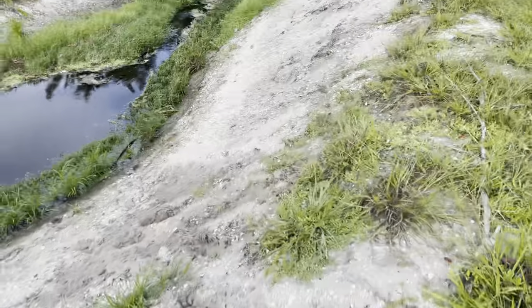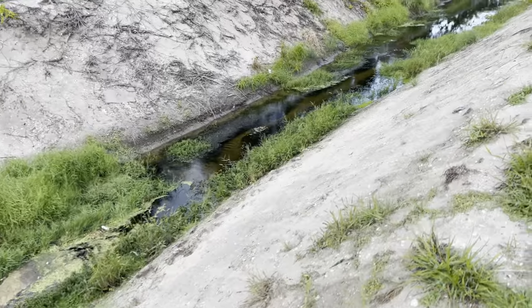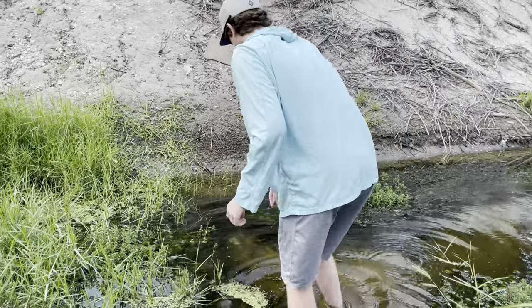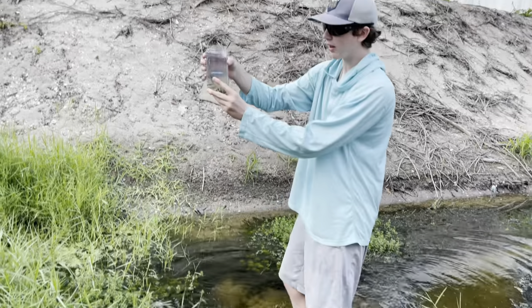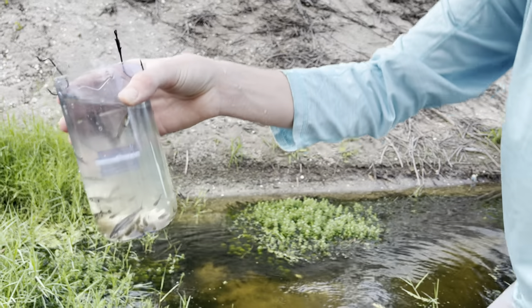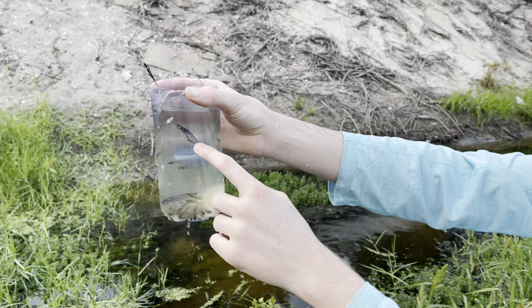We are back at the canal. Brandy grabbed the bucket in case we catch anything. It's so steep - I don't remember it being so steep. Where was it? There it is, I can literally see it - it didn't move. Oh my god, holy crap! We got so many minnows! Oh my god, look at the amount of fish we just caught in that!